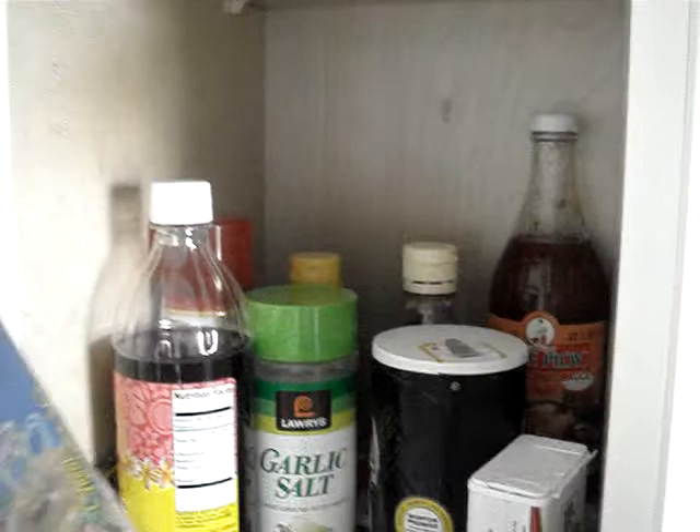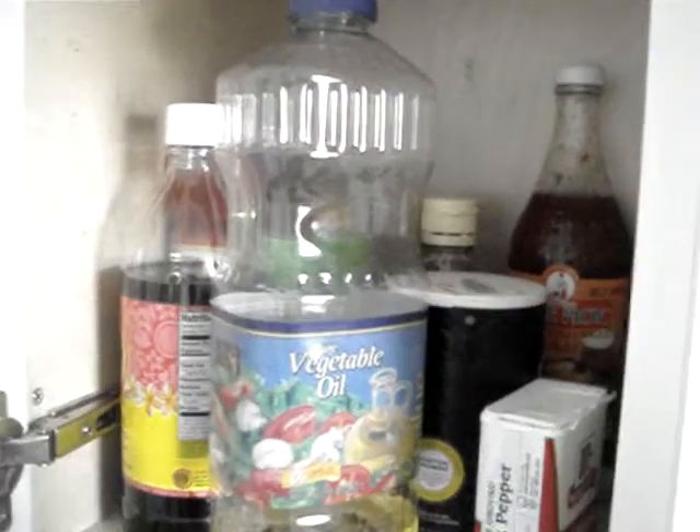I like to cook with a lot of spices and all that stuff. As you leave the kitchen, there's like a mini hallway here. This is one of my roommate's room, and the other roommate's room.